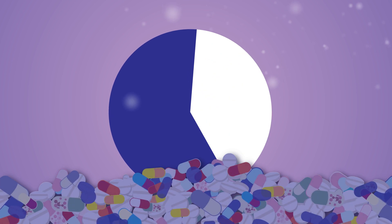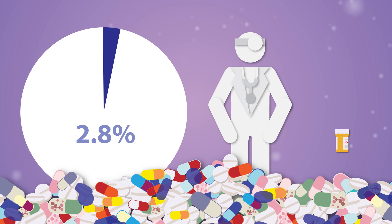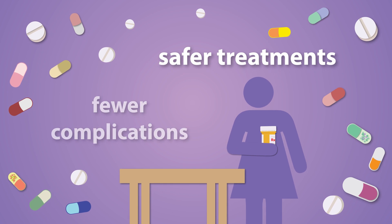Pharmaceutical companies could avoid such ingredients, and clinicians would have the opportunity to recommend therapies that consider both the therapeutic and the inactive portion of a medication, leading to safer treatments with fewer complications.